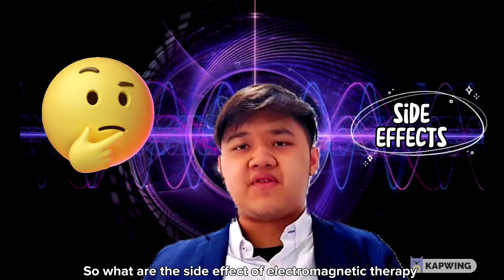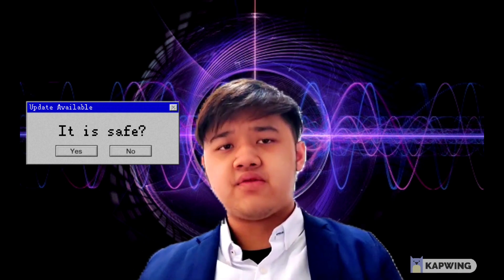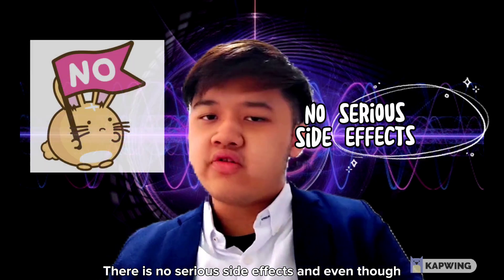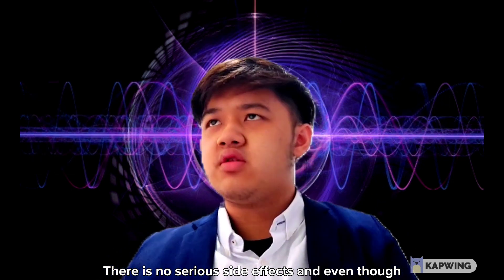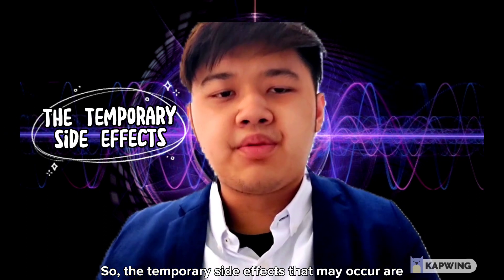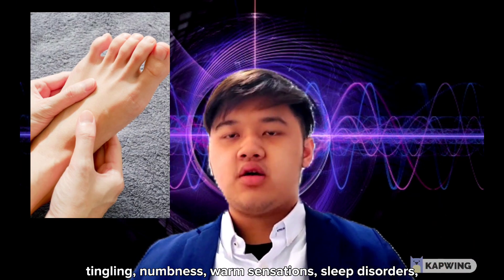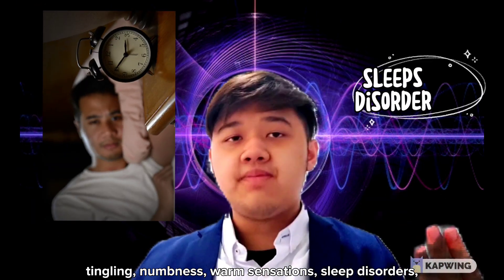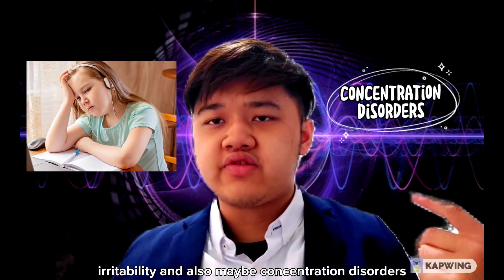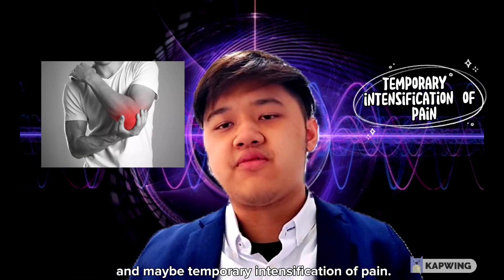What are the side effects of electromagnetic therapy, and is it safe? Electromagnetic therapy is safe — there are no serious side effects, and even if side effects occur, they are very rare. The temporary side effects that may occur are tingling, numbness, warm sensations, sleep disorders, irritability, concentration disorders, and temporary intensification of pain.